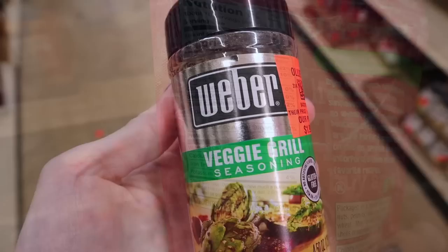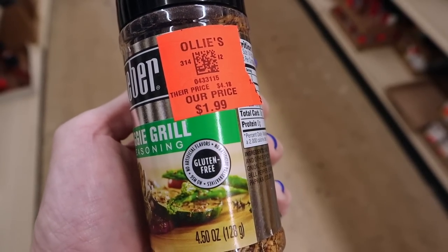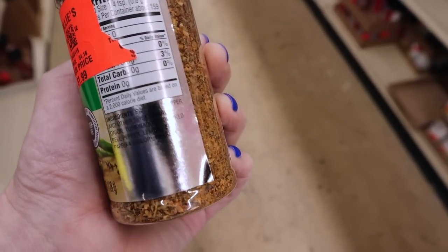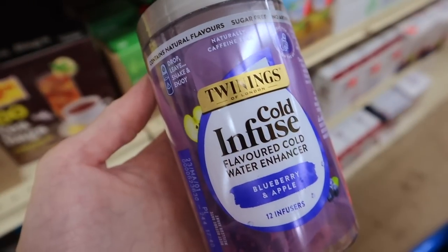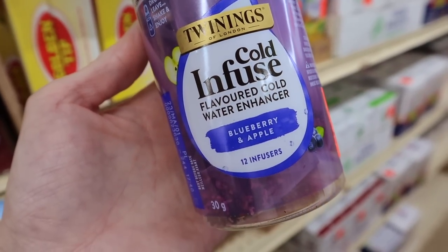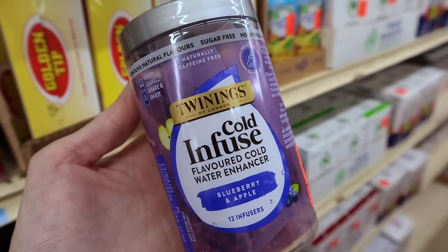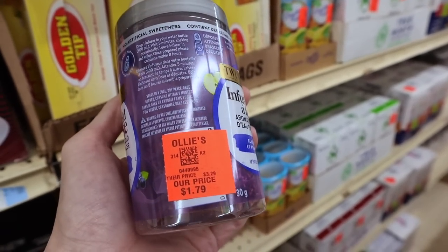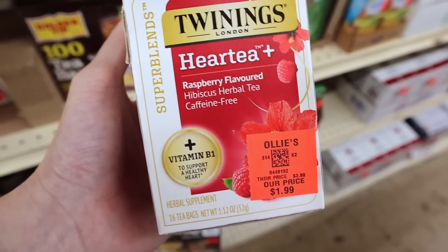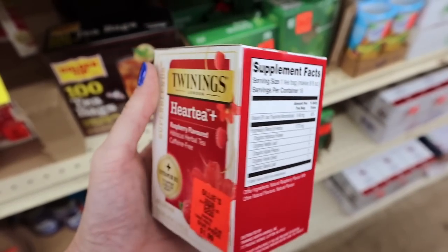I'm only going to show one of the Weber seasonings but they had so many to choose from — the veggie grill seasoning is $1.99. Cold infused flavored water enhancer in blueberry and apple — 12 in the container, caffeine free, $1.79. They also had more teas, including a raspberry hibiscus herbal tea that's caffeine free, $1.99.